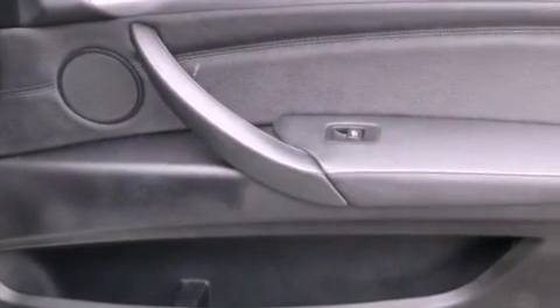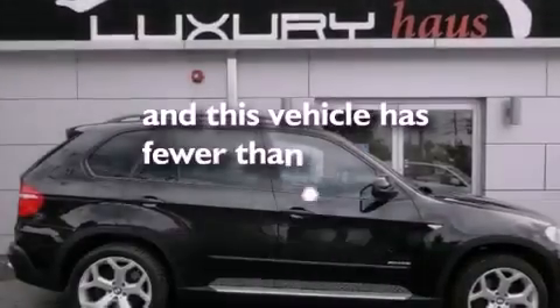Stability control, air conditioning with automatic climate control, and this vehicle has less than 63,000 miles.